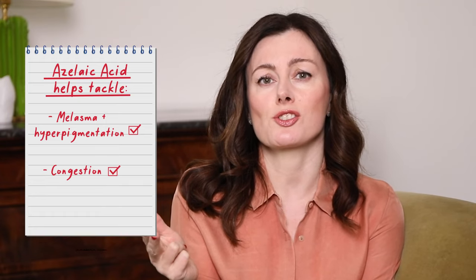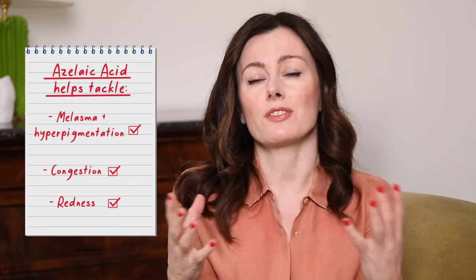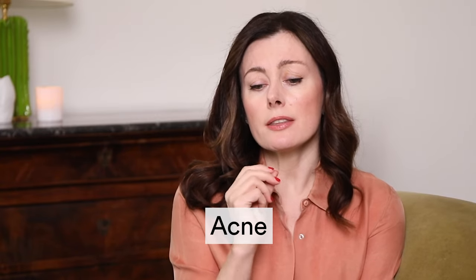Melasma, other forms of hyperpigmentation, congestion, redness — all of these things can be helped by azelaic acid, but perhaps the condition most associated with azelaic acid benefits is acne. It's particularly wonderful for those of us who are past our teens and skin is behaving a bit more sensitively, perhaps where the barrier isn't quite as robust as it used to be. This is where azelaic acid really shines.